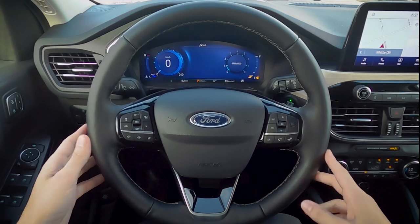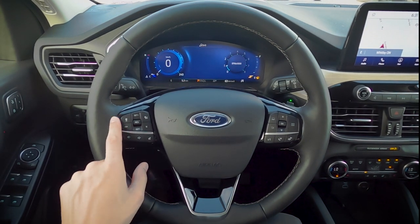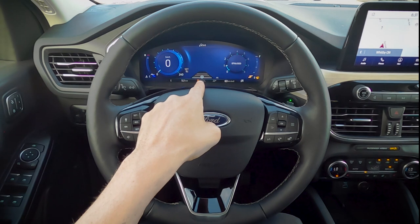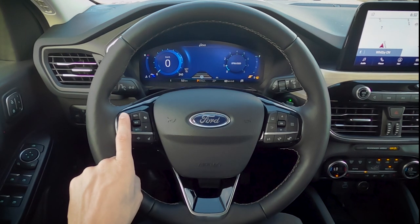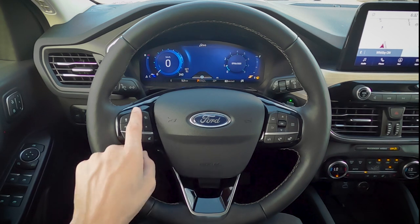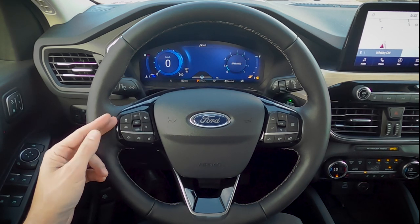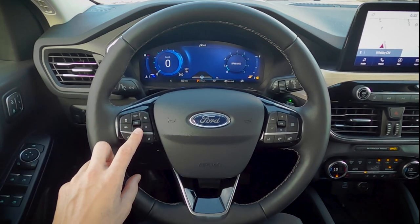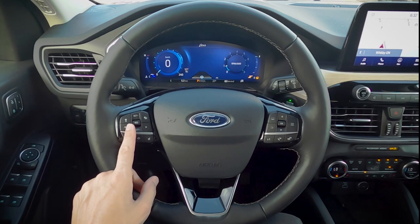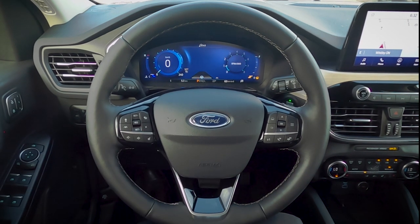On the steering wheel's left side, we have adaptive cruise control. You can set the following distance, turn the system on — indicated by a wheel icon in the cluster — and see the distance indicator. Moving down, you can toggle lane centering on or off, and cancel or adjust set speed by one km/h or mph at a time. With adaptive cruise, if the car ahead slows down yours brakes automatically; if they move away yours resumes your set speed without pressing anything.